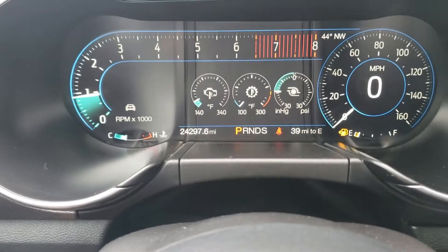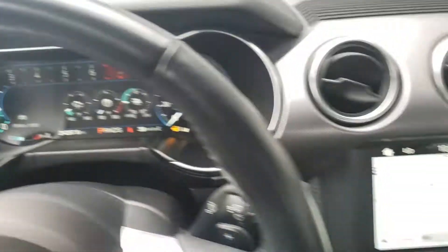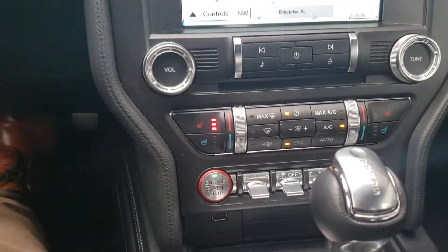Take a front look here at the dash. We've got navigation, heated and cooled seats, and remote start.